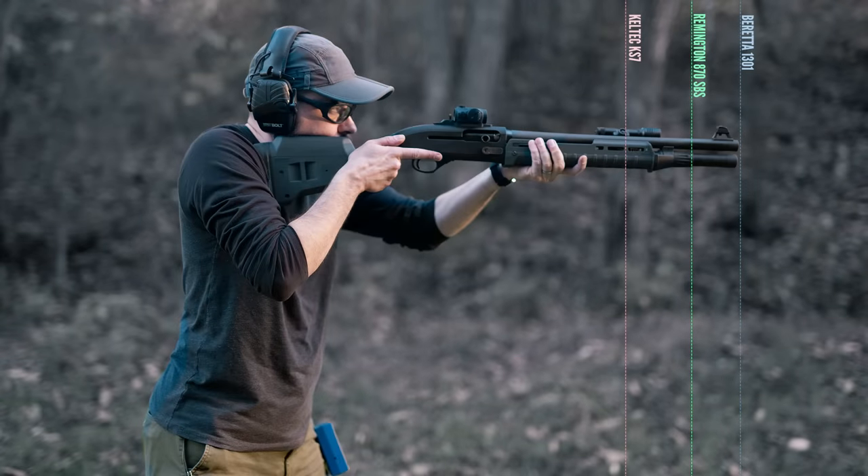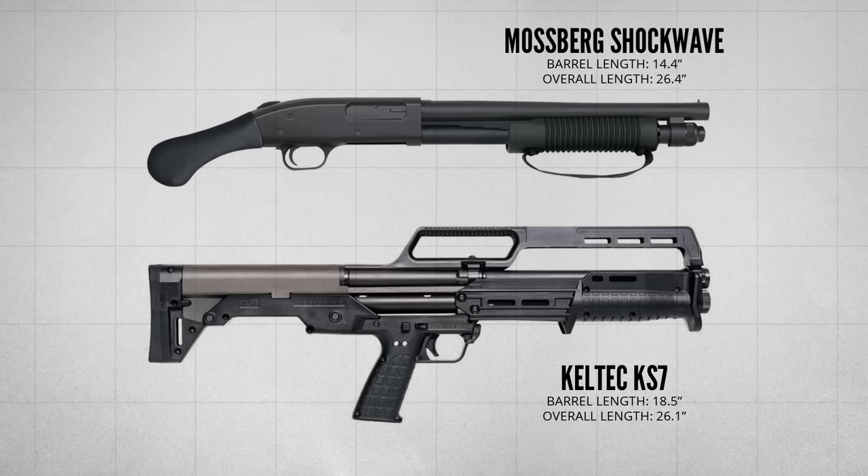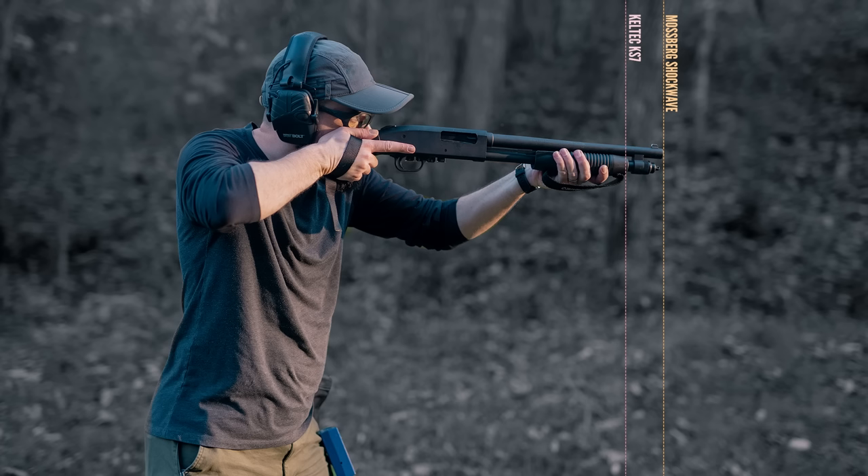This Kel-Tec KS7 is 7 inches shorter than my registered short barrel Remington 870, and 11 inches shorter than my beloved Beretta 1301 Tactical. It has the same overall length as a Mossberg Shockwave, and if you actually aim the Shockwave with the cheek weld technique, it sticks out even a couple inches more than the bullpup. So the length advantage of the bullpup is really unmatched in the shotgun world.